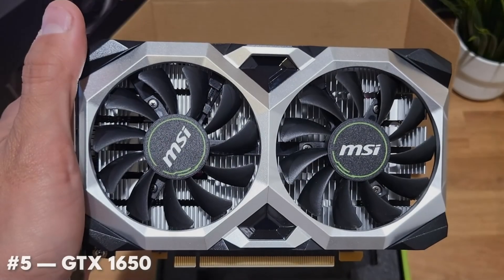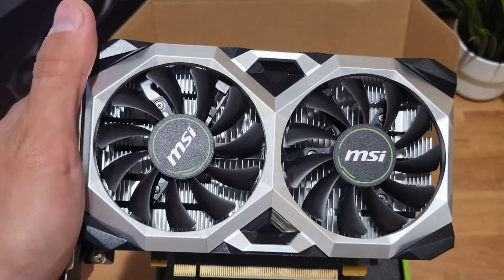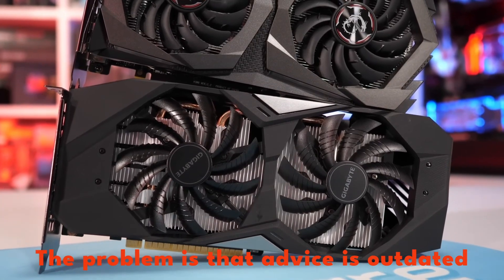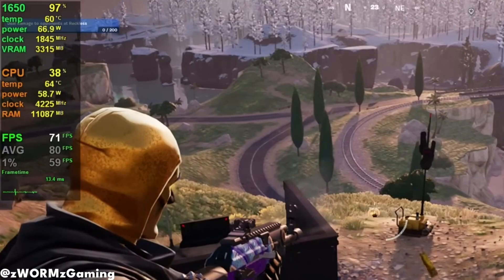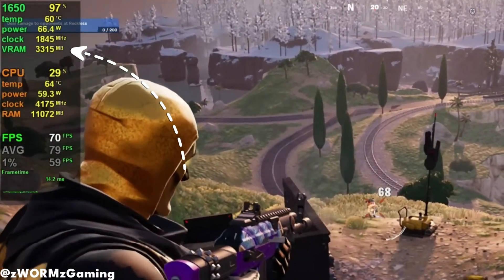The GTX 1650 is easily one of the most misleading GPUs you can buy in 2026. And I get why people keep choosing it — it's low power, it's widely available, and everyone says it's good enough for esports. The problem is that advice is outdated. In 2026, the GTX 1650's 4GB of VRAM is a hard wall. Even in games like Fortnite or Warzone, you'll hit memory limits that cause stuttering and frame drops.